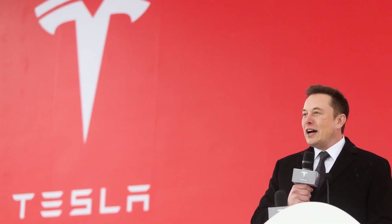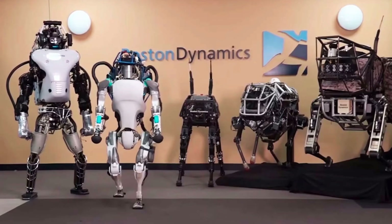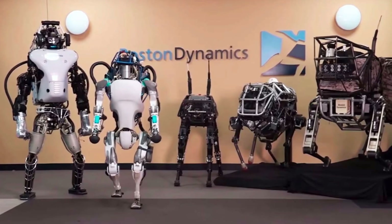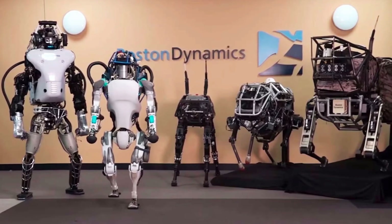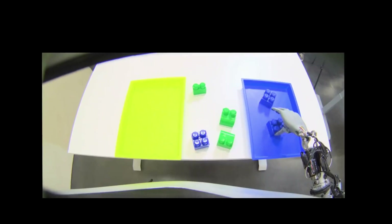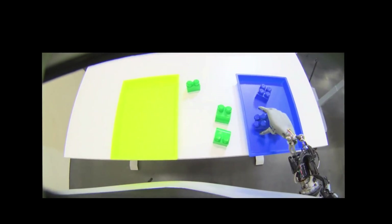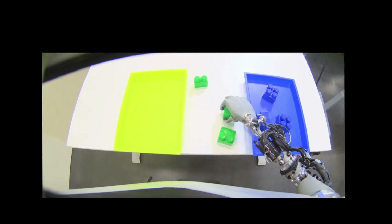Now let's consider what could happen if Tesla and Boston Dynamics were to collaborate. Many interesting opinions have surfaced, suggesting that Musk should have invested $60 billion to buy Boston Dynamics instead of Twitter. They believe that Atlas, with its flexibility and mobility, surpasses Optimus but lacks promise when it comes to programmability.